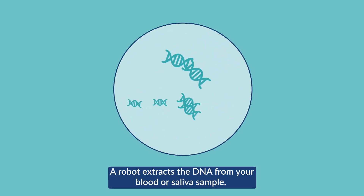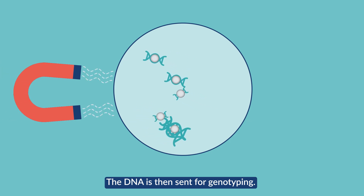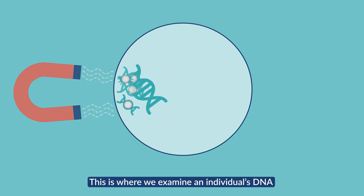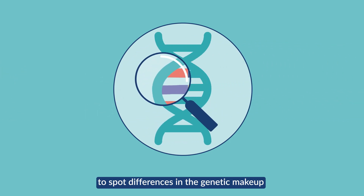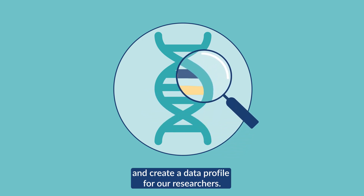A robot extracts the DNA from your blood or saliva sample. The DNA is then sent for genotyping, where we examine an individual's DNA to spot differences in the genetic makeup and create a data profile for our researchers.